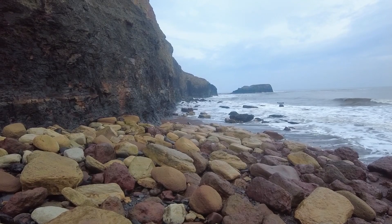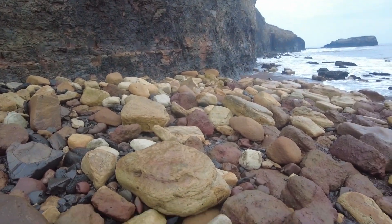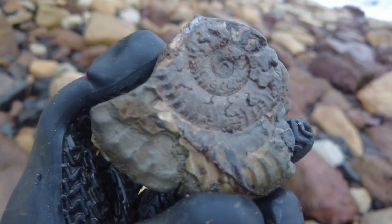So unfortunately it's still quite early, can't even get around the first bit yet, but I'm having a look around these rocks that have been washed in. I've spotted this damaged little hildoceras ammonite which is still quite cool to pick up. I'll be taking that one back.